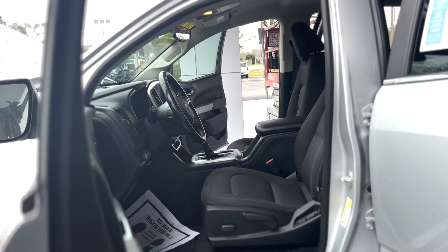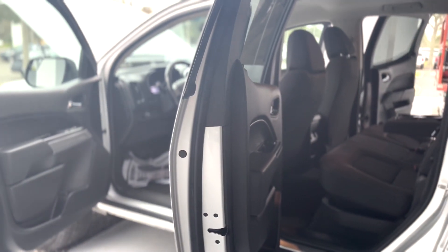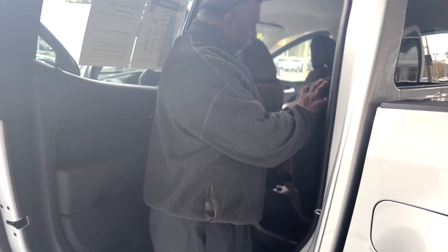We'll talk a little bit more about the inside when we get in there. Adequate space for the passengers in the rear. If you need more room or you don't have passengers, simply pull a strap and fold the seat down, or pull the handle and fold the seat up — it'll do it on both sides. You've got a little bit of storage under here as well.